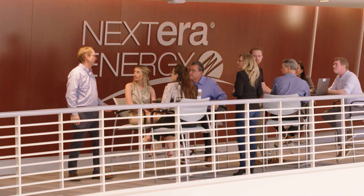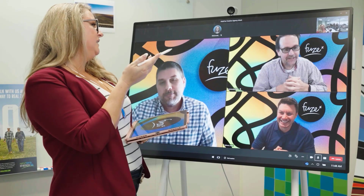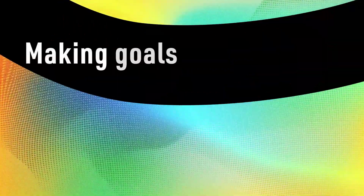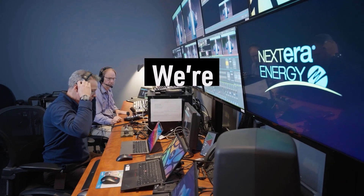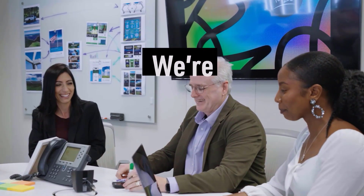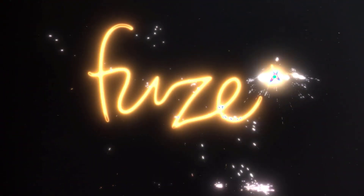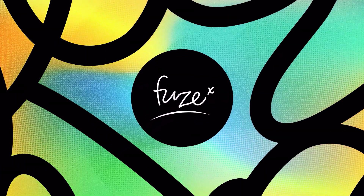Inside our walls, we have a formula for transformation, for scaling, for growth, and for shaping our future. On our team we're building, scaling, and driving forward — pairing strategy with creativity to transform goals into something interesting and engaging. We're the difference. Introducing Fuse: our in-house creative catalyst and formula for growth.